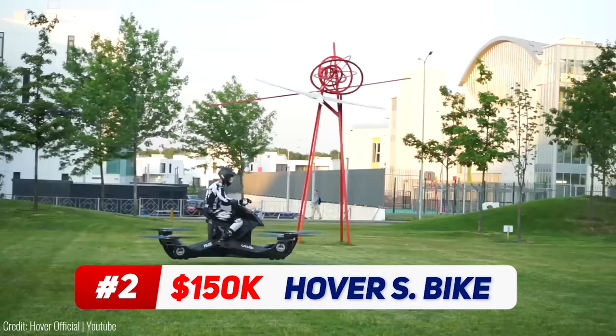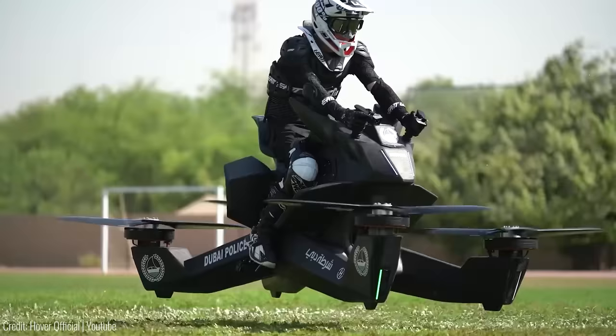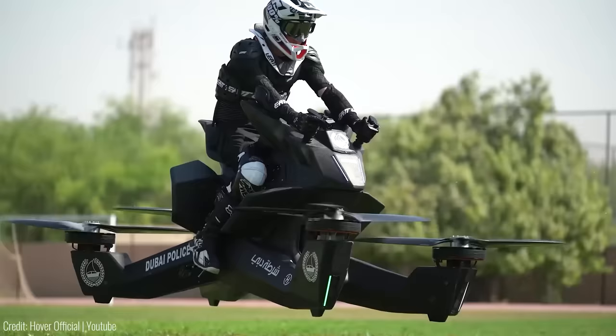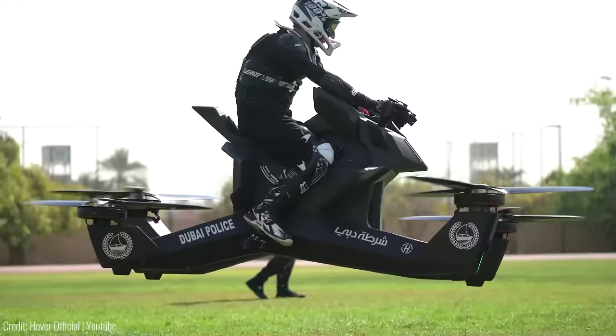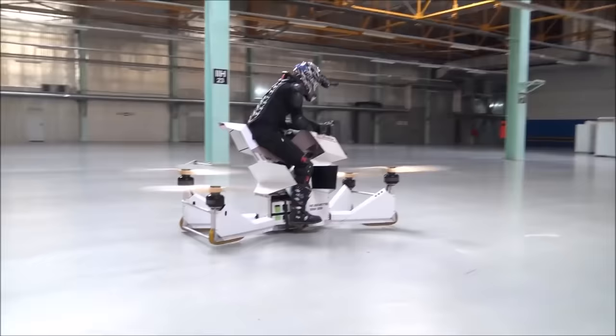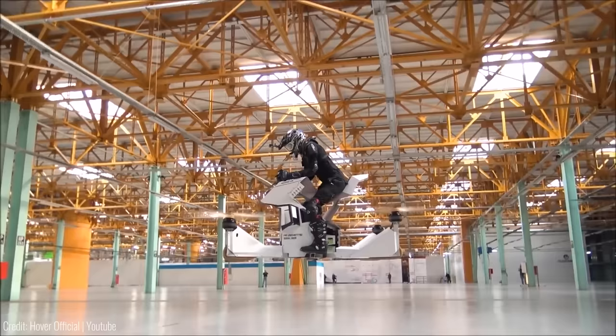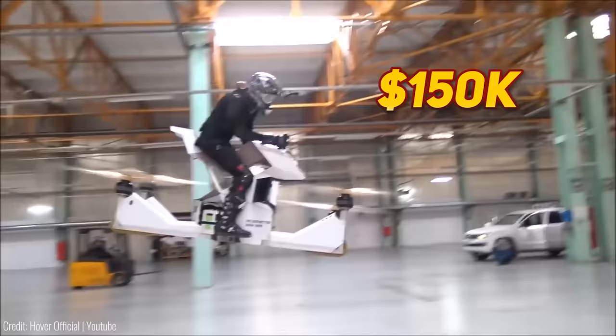This crowdfunding project has captured the imagination of thrill-seekers and tech enthusiasts alike. With a maximum speed of 43 miles per hour and a range of 13 miles, the Scorpion hoverbike offers an exhilarating flying experience. This single-passenger quadcopter, designed by HoverServe, uses LiDAR technology and allows the pilot to set a desired altitude, with the hoverbike maintaining that position. Safety features include propeller redundancy, automatic landing in case of failure, and altitude restrictions for added security. For around $150,000, the Skychopper could be all yours.